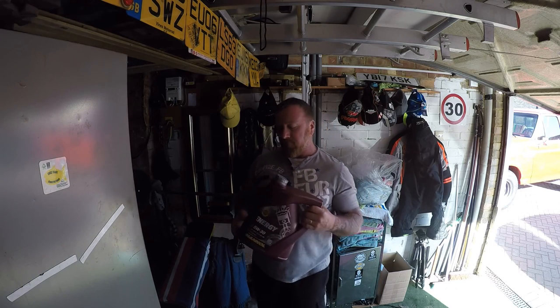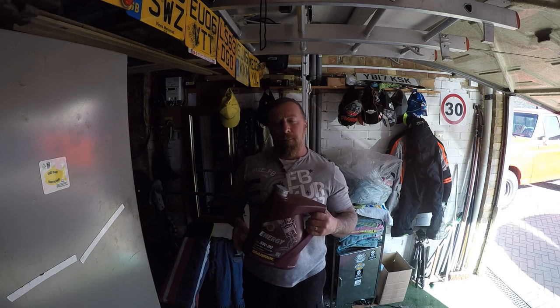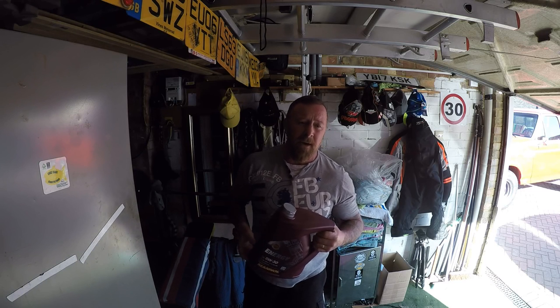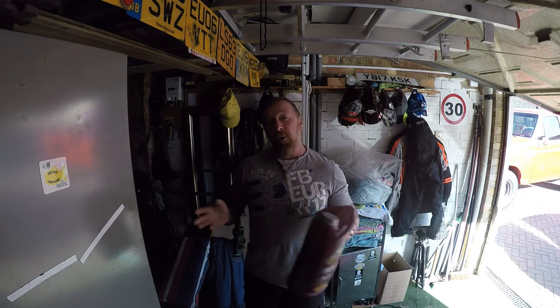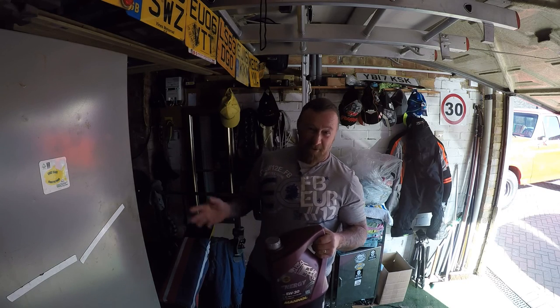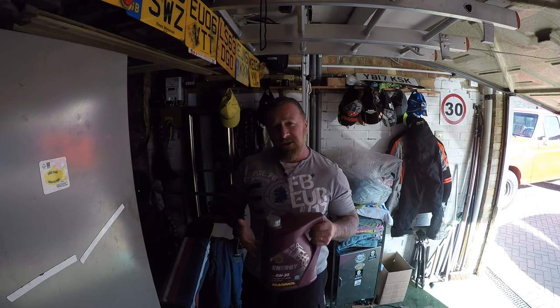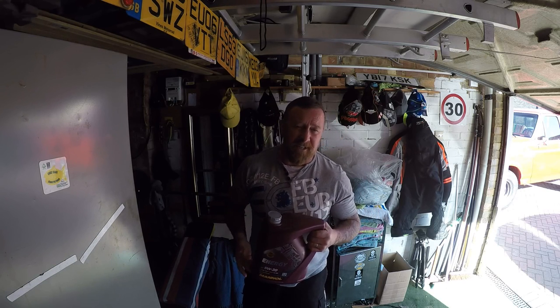With car oil I often find you get what you pay for. I've just bought myself an Audi A4 1.8 TFSI turbo, 2010. I would do a review video but no one likes me doing car reviews. I've got a lot of work to do on this car - wheel bearing, front caliper seized, and so on.